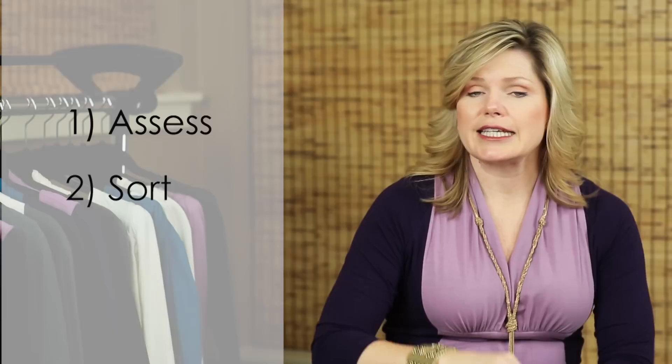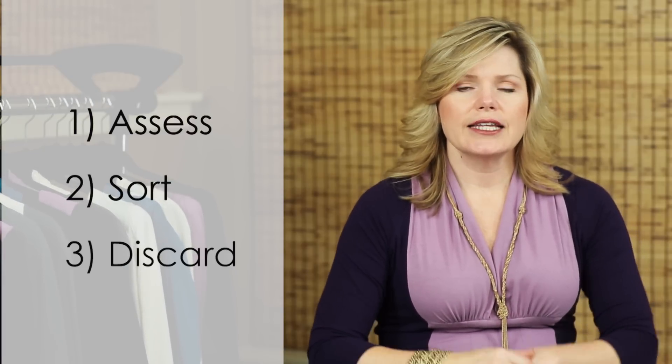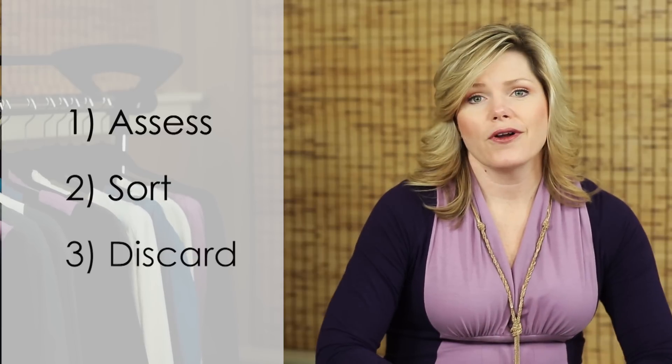Step three is discard. You want to decide if you should give these clothes to a friend, a neighbor, or simply donate them to a store.